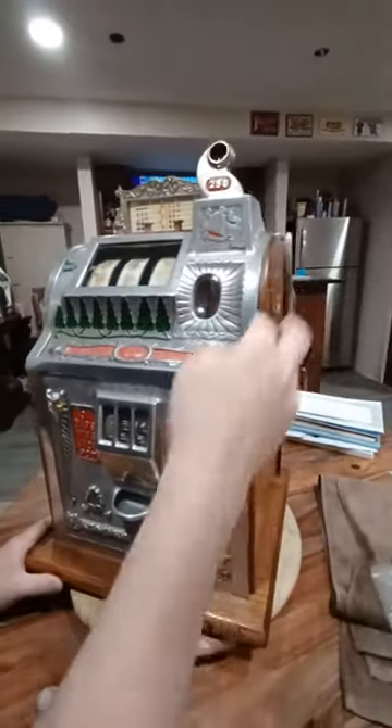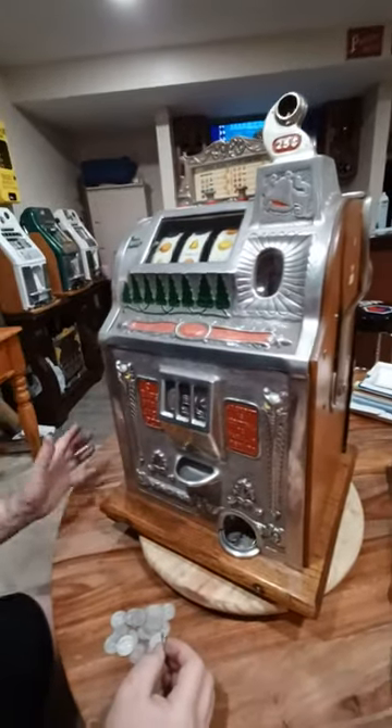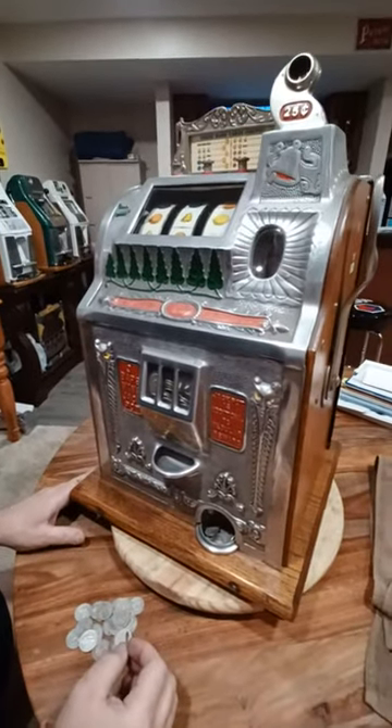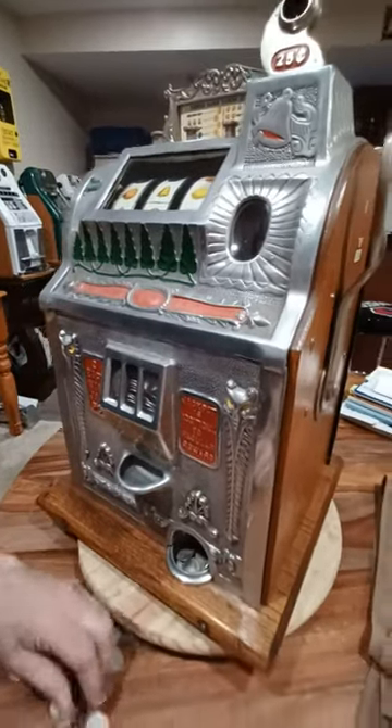What's cool about this machine, it was made in the mid-1920s, probably 1926 or 27. It is a 10-stop machine. I like to play it with old silver quarters from the 20s. I think it's nostalgic.